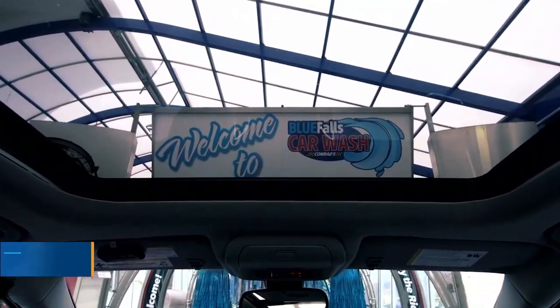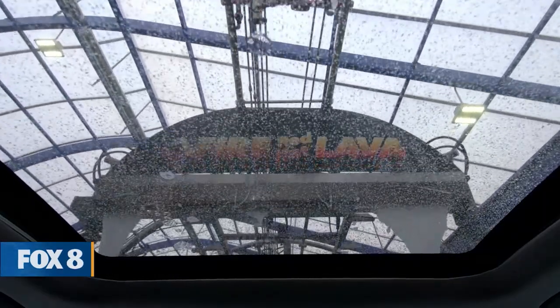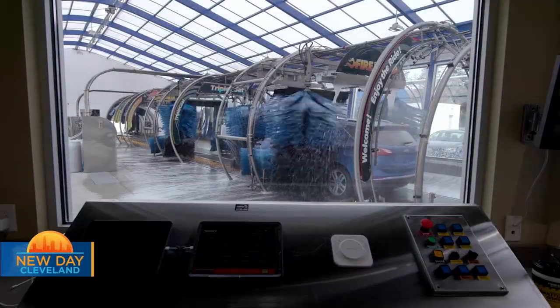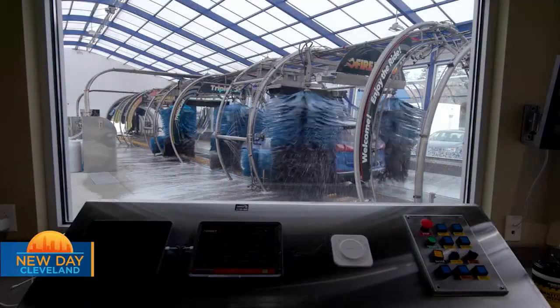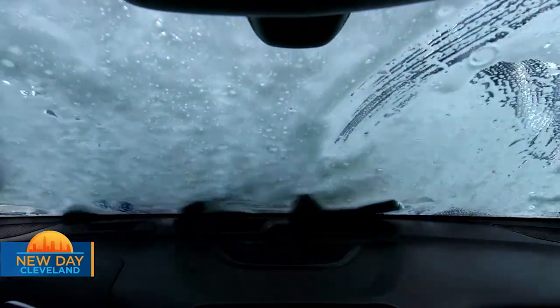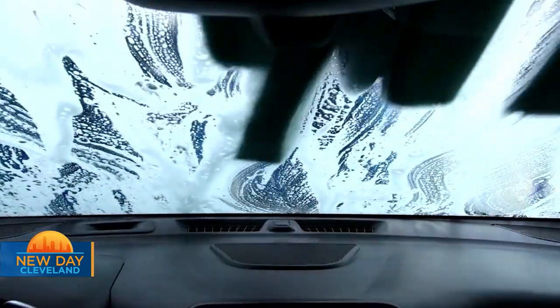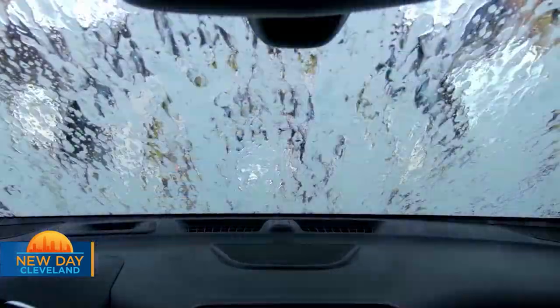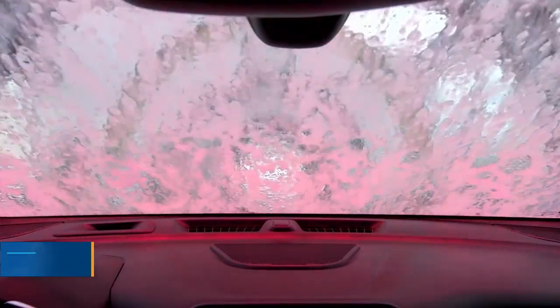Some car washes you go to, you get out of the car, walk along the car, and they're vacuuming and doing all that. If your car is clean on the inside all the time, you don't have to stop for the vacuum. But if you do, we have free vacuums at all of our car washes. Our new Mentor store has 16 vacuums, as well as a carpet mat washer. That's a big deal in the winter, especially when you're dragging salt in and out. It does a phenomenal job of cleaning those mats and protecting your interior.